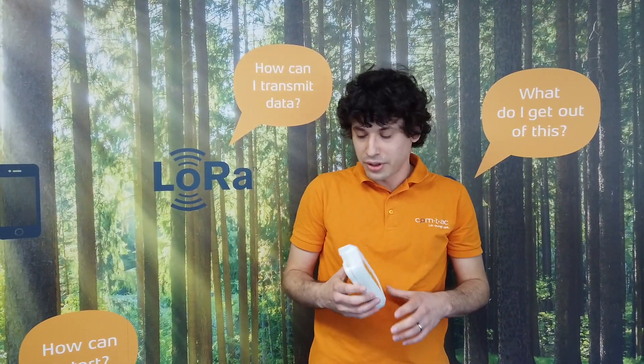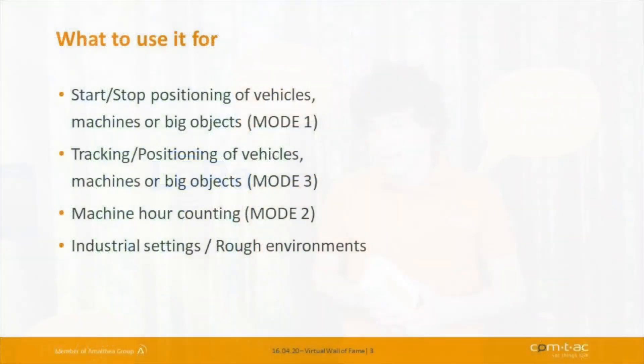This device was made for three main use cases. The first is called start-stop positioning of vehicles, machines, and big objects — the so-called Mode 1. In this mode, we can detect the start and stop of moving objects, but only the start and stop.